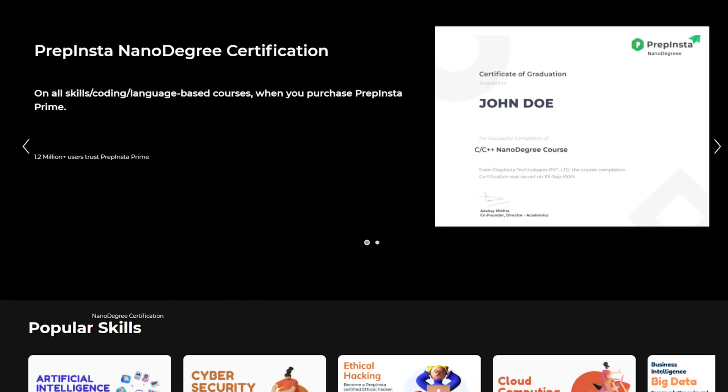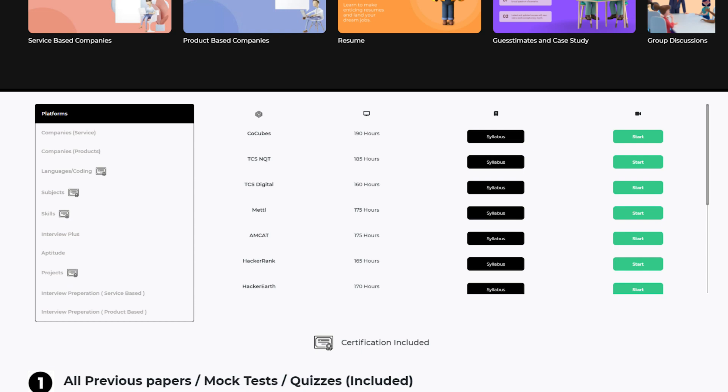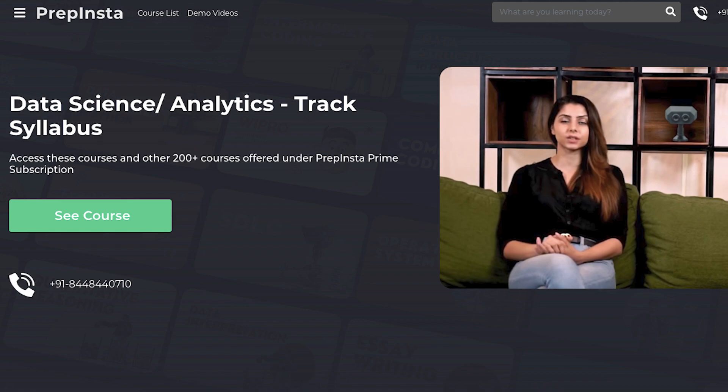Course number 4 is PrepInsta Prime. After doing some research and being very bias-free, we looked at all courses on the internet and found this to be the most cost-effective option. PrepInsta Prime is a subscription-based model that provides you courses in two ways: a data analytics course plus a data science course. If you buy a subscription, you are not just getting these two courses — you're also getting 199+ other courses as well. That's a big win for your pocket.